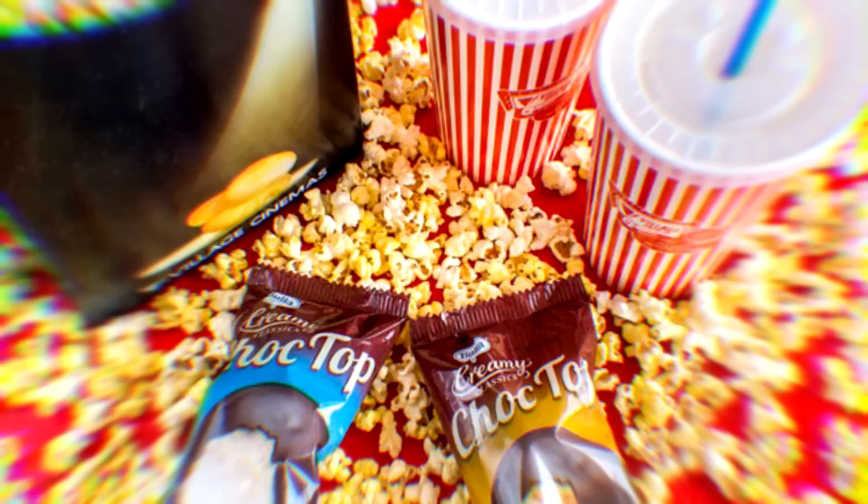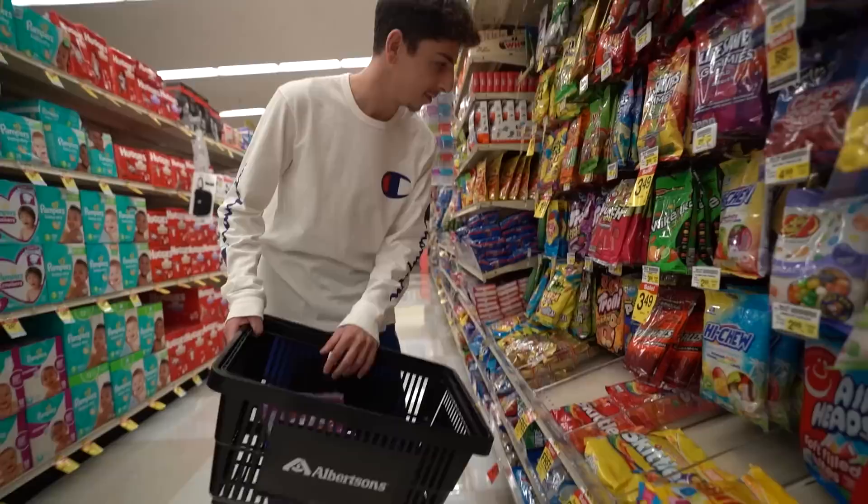We all know how pricey snacks are at a movie theater, right? Today, I'm going to show you guys five different ways you can sneak snacks into a movie theater. For example, this right here is $2, but at the movie theater it would probably be like $8 — quadruple the price. I'm here to help you guys save some money, and on top of it, at a grocery store you have more of a variety, whereas a movie theater gives you limited options of candy. And now it's time for the fun part: picking out all the candy.